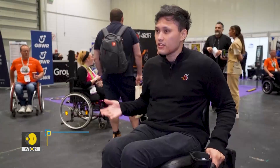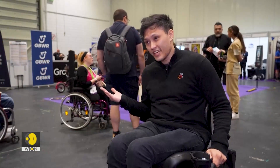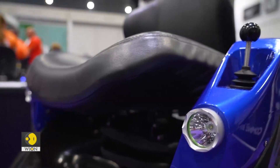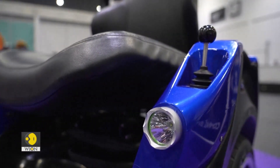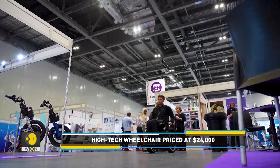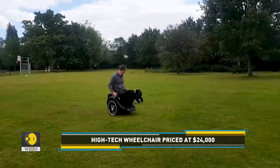If you want to go forwards, you go forwards. If you want to go backwards, you go backwards. If you turn left and right, you just lean to the left and the right. Alternatively, there is a joystick for turning left and right. It really depends on each individual's needs and abilities. The retail price for the Omeo wheelchair is exorbitantly high — it sells at $24,000.